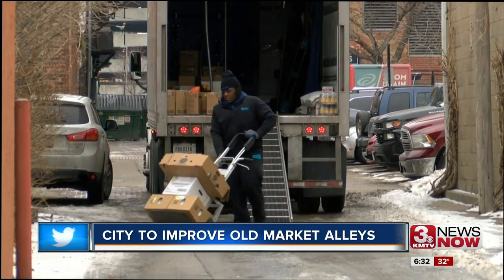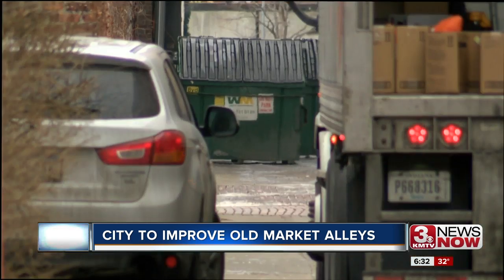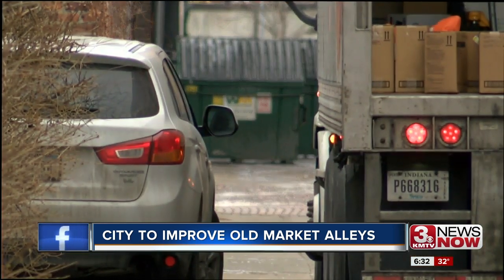They hope to fix alley roads, possibly improve lighting, consolidate trash and snow removal, among other things, because the front and back entrances are getting more dilapidated.